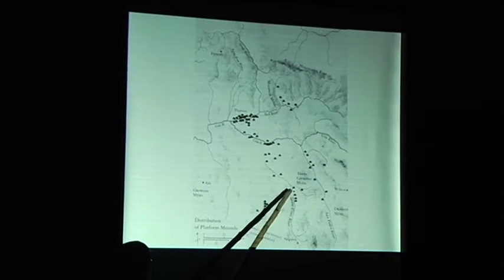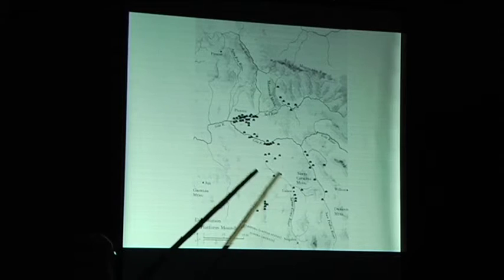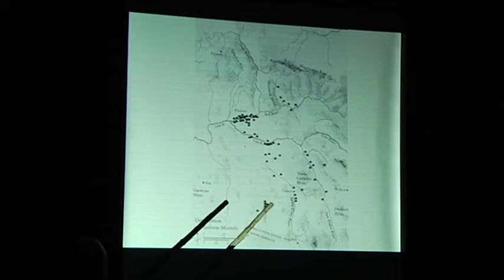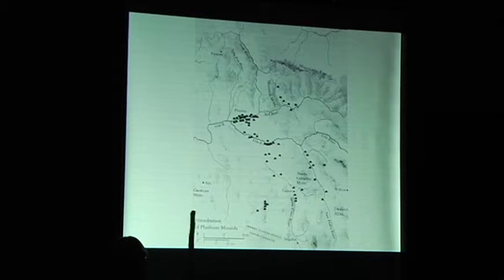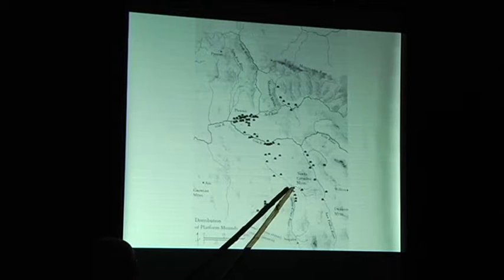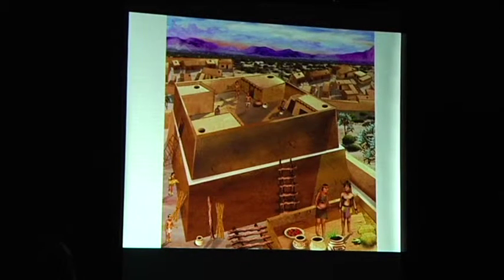This map shows Phoenix up here and Tucson down here. Each one of these black dots is a large site late in Hohokam time with a platform mound. These are the large sites, and there are a lot of smaller villages around each one. This helps map where Hohokam population was. Where the Salt and Gila Rivers are, there are a lot of people with those huge canal systems. In Tucson, not so many, because we don't have a big flat valley bottom and we don't have perennial rivers. Our irrigation was on a smaller scale and people did a lot of mixed techniques to make a living. We're going to talk about this platform mound site and the community of smaller sites around it.